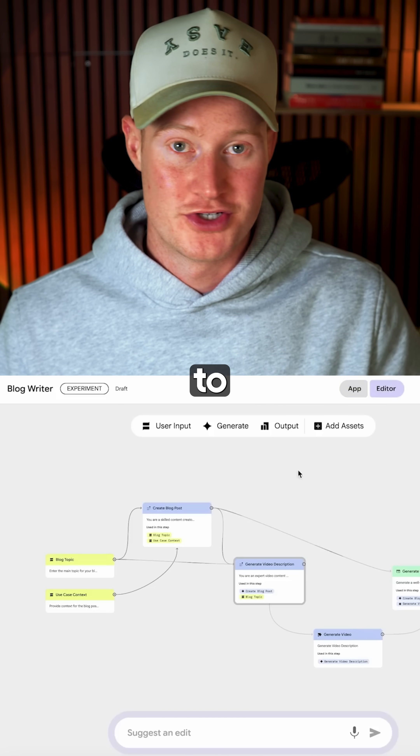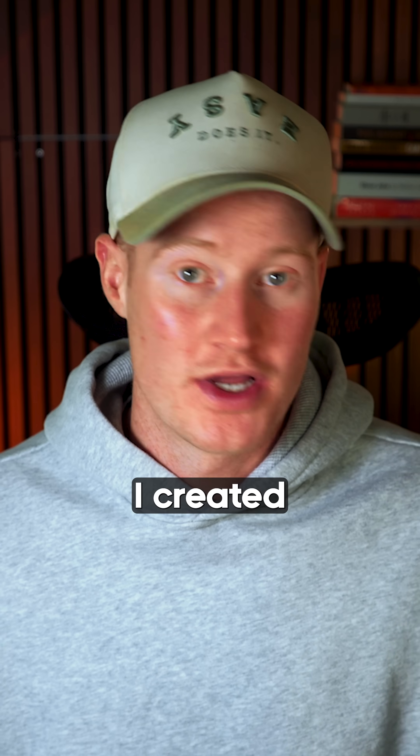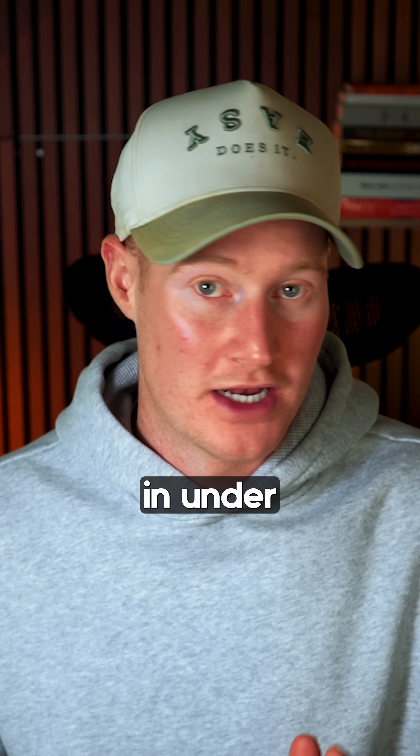Third, Opal. Google's answer to N8N. You can build workflow automations and turn them into working mini apps. I created a viral title generator in under 20 seconds.